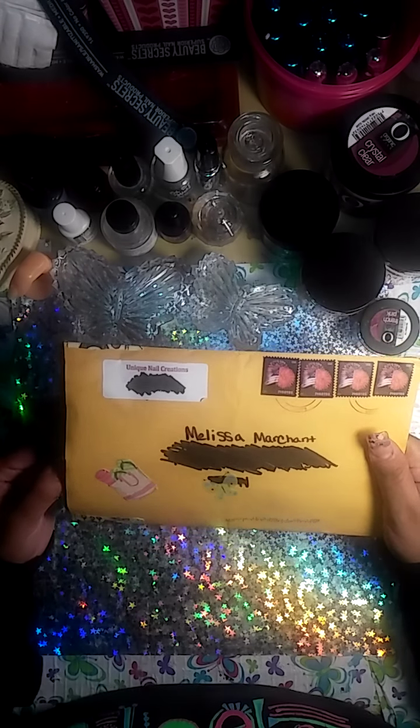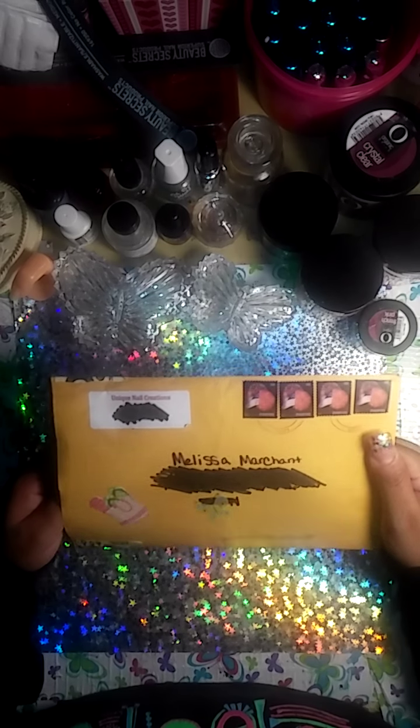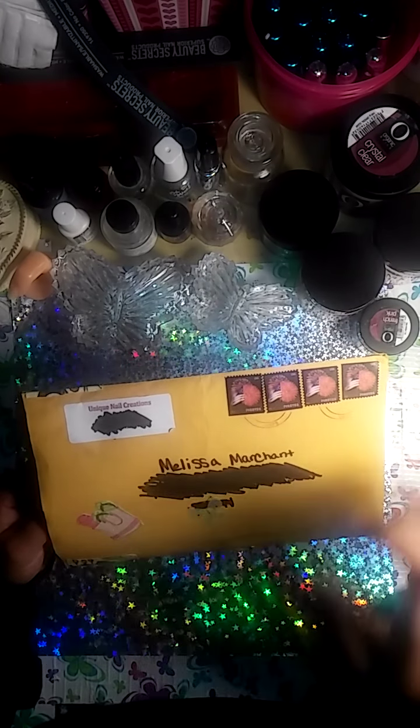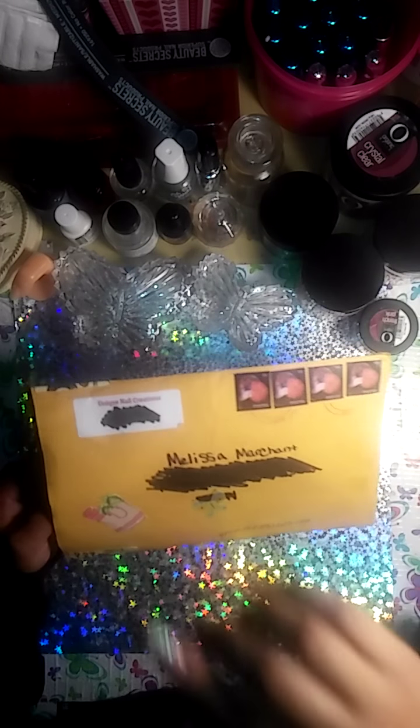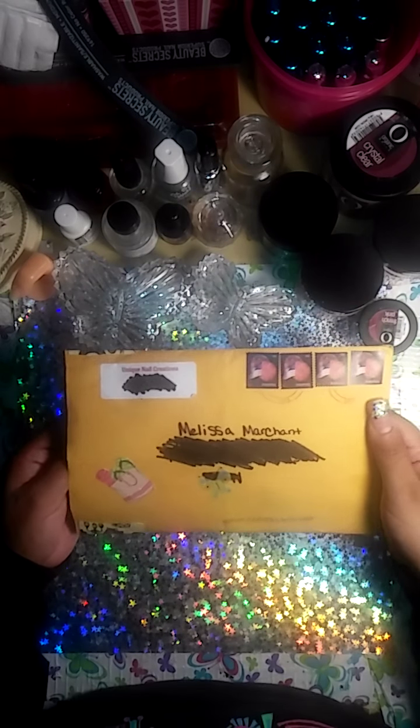I opened it but haven't taken anything out. She's really good, really sweet, really cool and awesome if you haven't checked her out. Her YouTube name is CQ Unique Nails Creations. Check her out if you haven't. Her name is Cheryl. She's awesome. I love you, Cheryl.